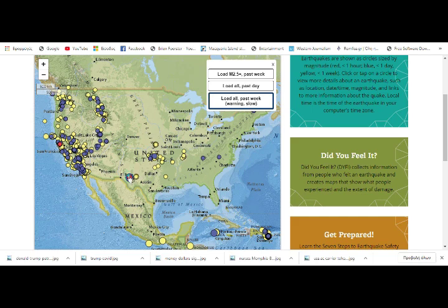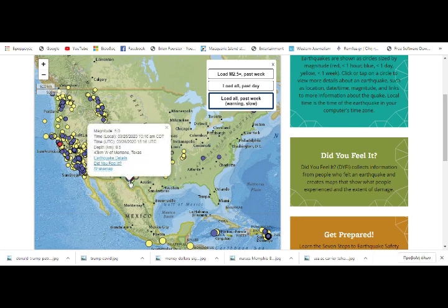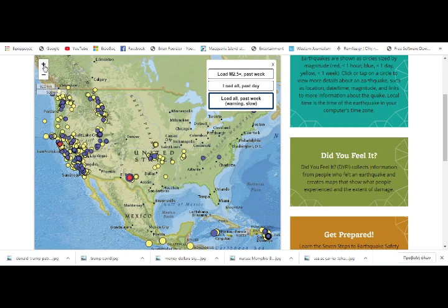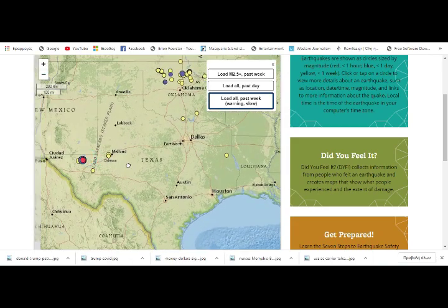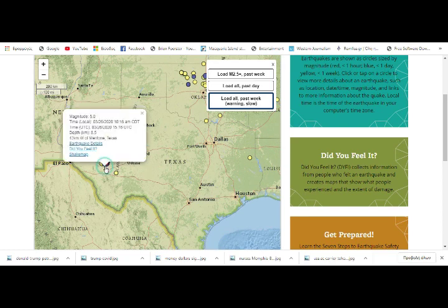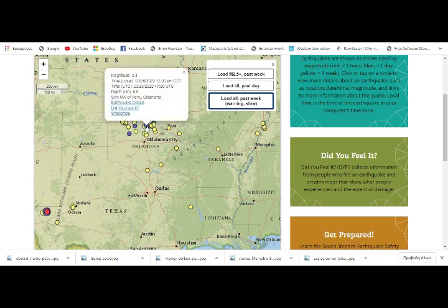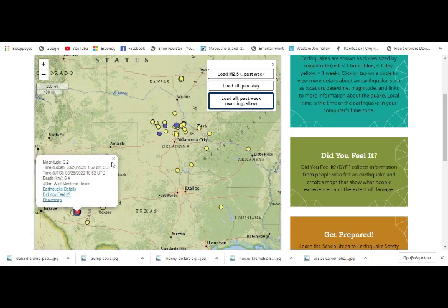We just had another one — 3.2 again, so there's an ongoing swarm. That's basically every hour. The original M5 was at 16:16 UTC, then one hour later we had the 3.1, then the Oklahoma quake, and now about two hours after the Oklahoma quake we have this 3.2. It's right on top of the other one.